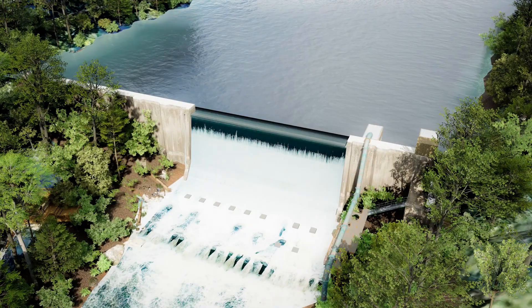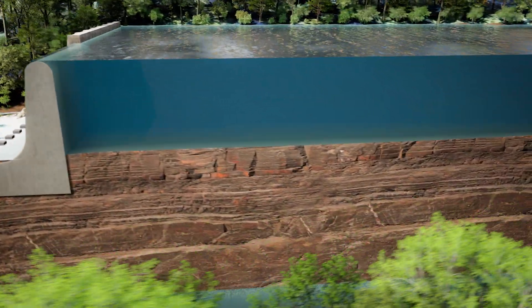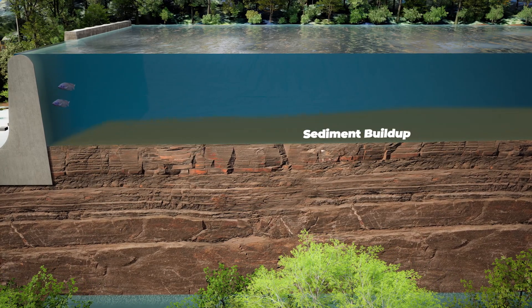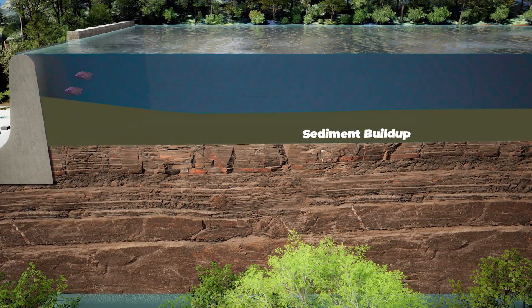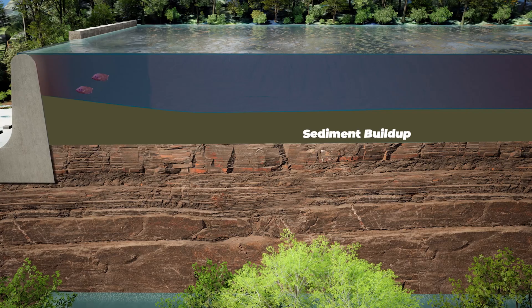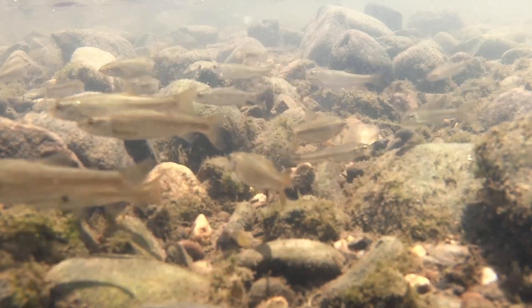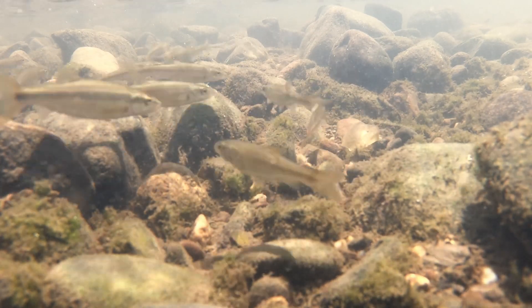Even though dams were built with good intentions, they cause a lot of problems for water quality. In addition to preventing fish from traveling freely, dams affect the dissolved oxygen, flow, and temperature of the river. They also reduce habitat, trap and concentrate sediments and toxins, and alter the food web of the dam pool.